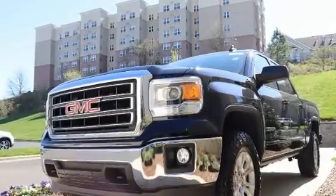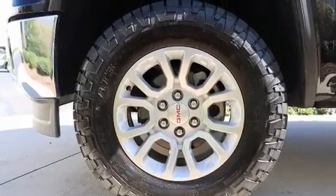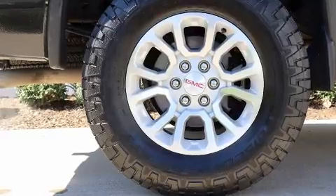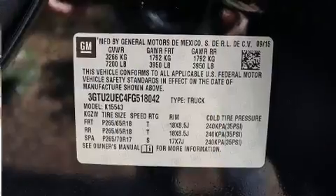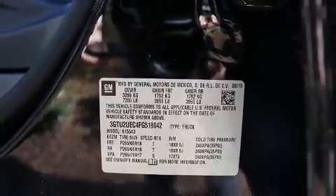Safety equipment has been integrated throughout, including head curtain airbags, front side impact airbags, traction control, brake assist, a panic alarm, OnStar, and four-wheel disc brakes with ABS. For added security, dynamic stability control supplements the drivetrain.